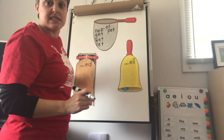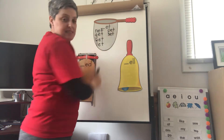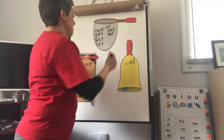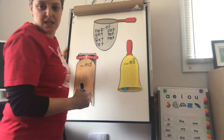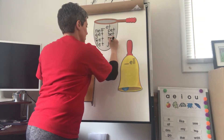Set. Are you set? Yes. S-E-T. Set. Met — I have met him before. M-E-T. Met. Jet. J-E-T. Jet. Good job.